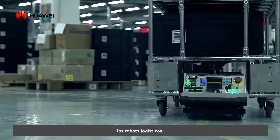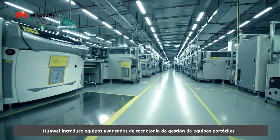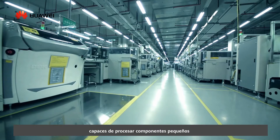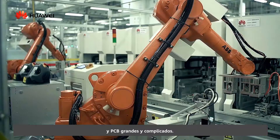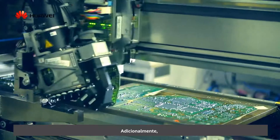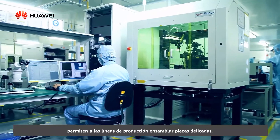Materials are delivered to workshops by AGVs, the logistics robots. In PCB manufacture, Huawei introduces advanced science and technology equipment, which are capable of processing tiny components and complicated large PCBs. In addition, advanced automated coupling welding equipment enables production lines to assemble delicate parts.